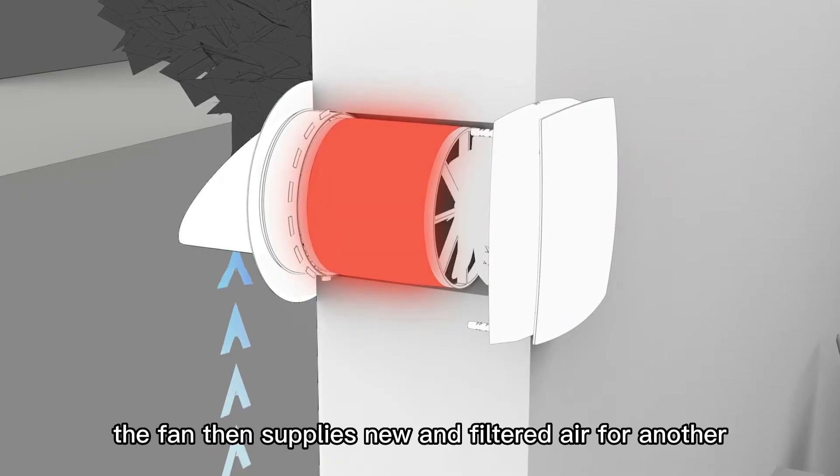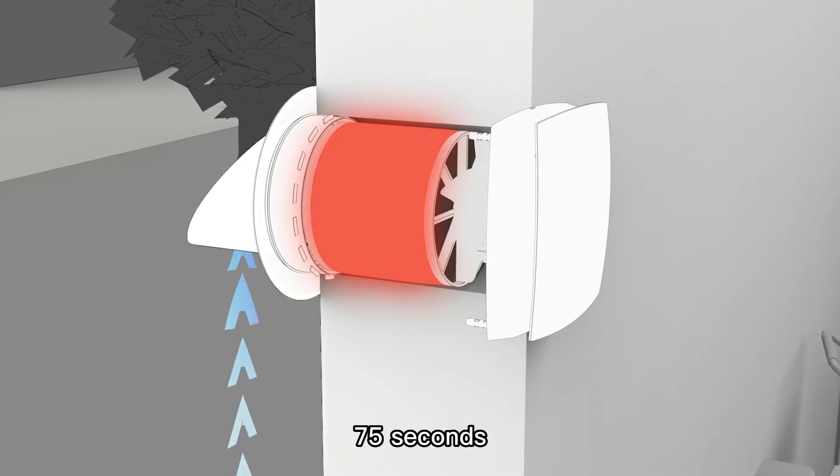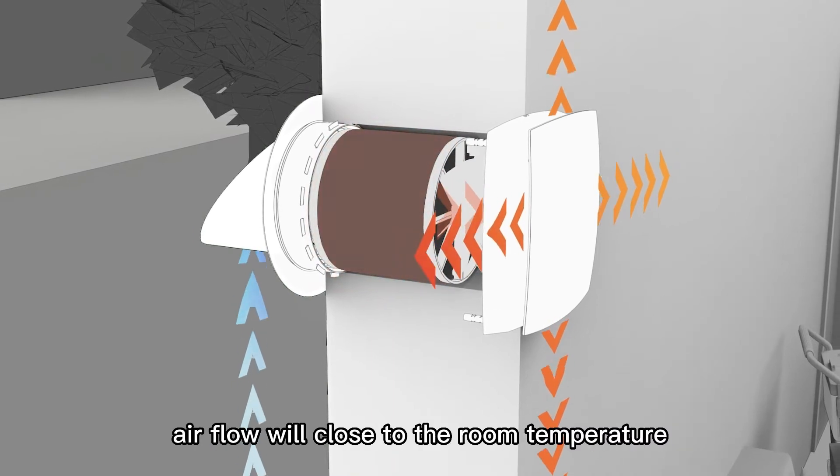Secondly, the fan then supplies new and filtered air for another 75 seconds, which absorbs the accumulated heat and moisture so that the temperature of the supply airflow will be close to the room temperature.